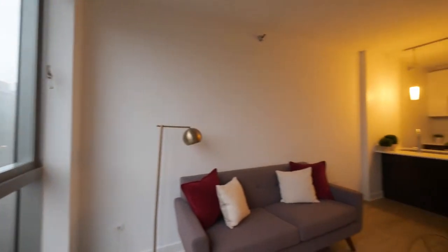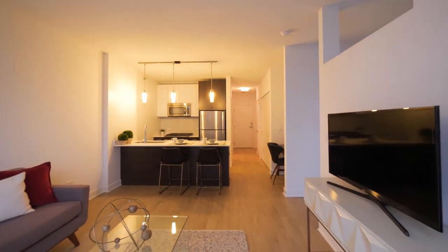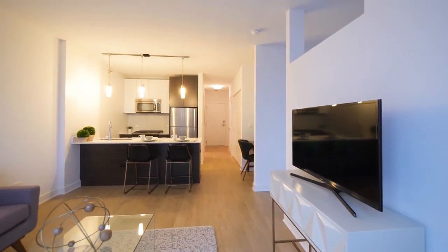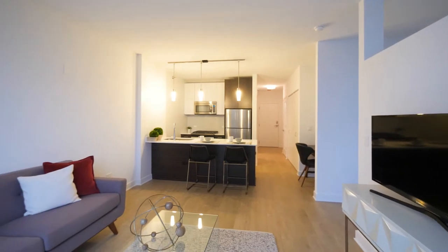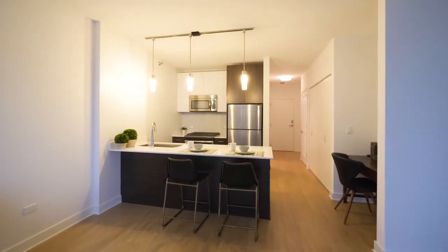Panning around for a view toward a space with high ceilings, wide blonde plank flooring that extends throughout the unit — very sleek.